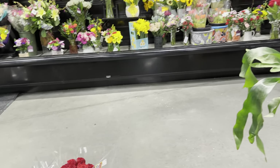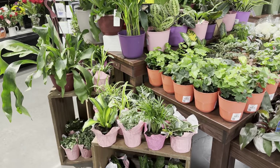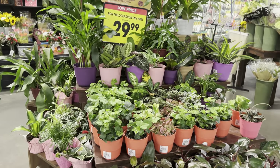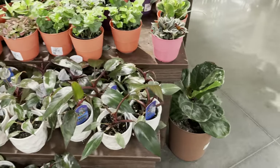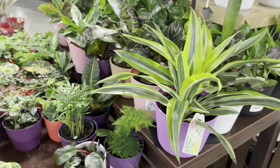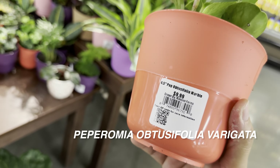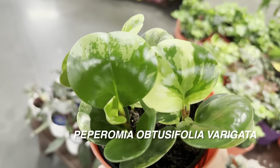Kroger actually reduces and clearances plants, so if you have a local Kroger, definitely check that out for good deals. You'd be surprised about the plant finds on just one Kroger table. The first plant I'm going to show you is a variegated Peperomia obtusifolia for $9.99 — a really hearty peperomia. They remind me of hoya because the leaves are very thick and waxy, and I love the round foliage with beautiful variegation.